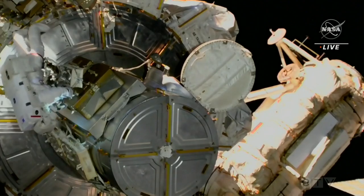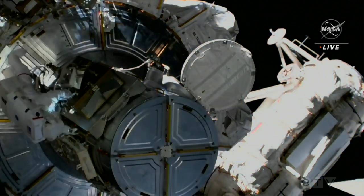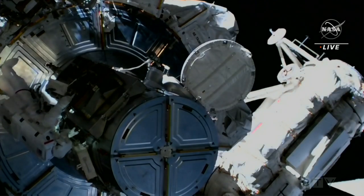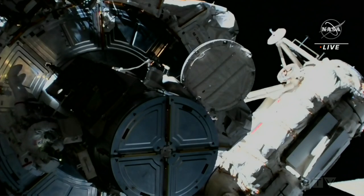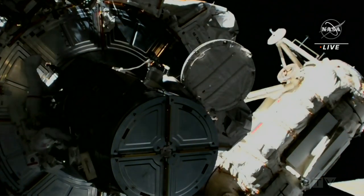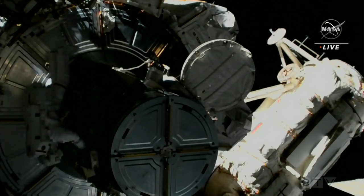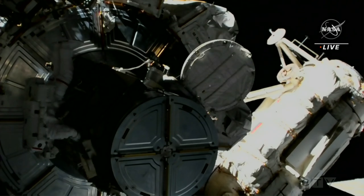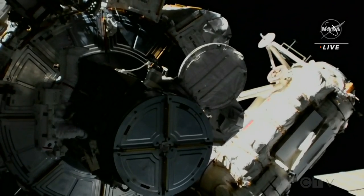As you can see, the color is changing outside of the International Space Station. We will be entering an orbital sunrise, orbital daylight, very soon. The lights on the helmet camera of Steve Bowen in the bottom left of your frame are currently on. The ISS sees 16 sunrises and sunsets a day, so these spacewalkers will work in alternating light and darkness throughout their time today.